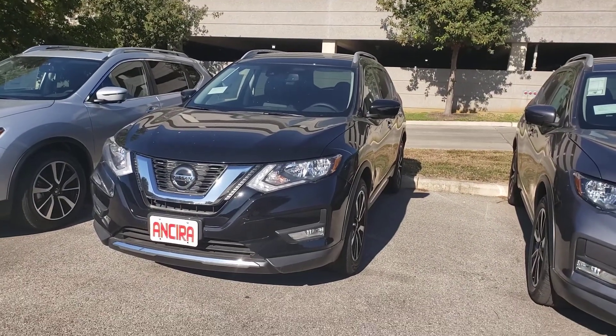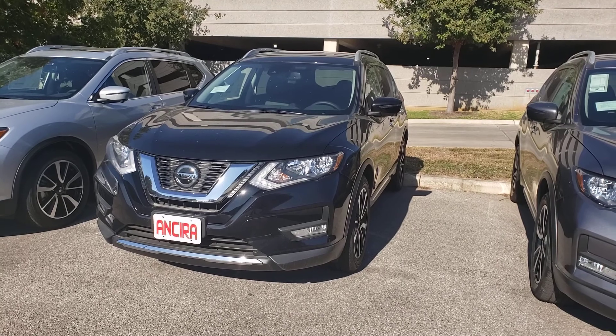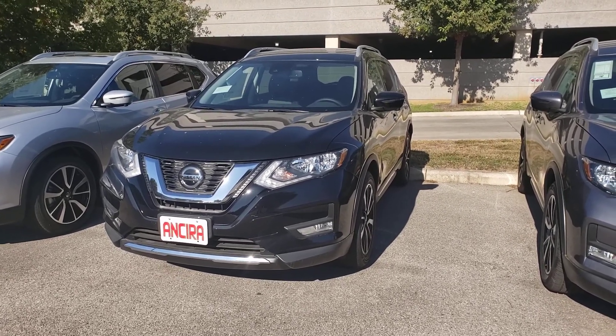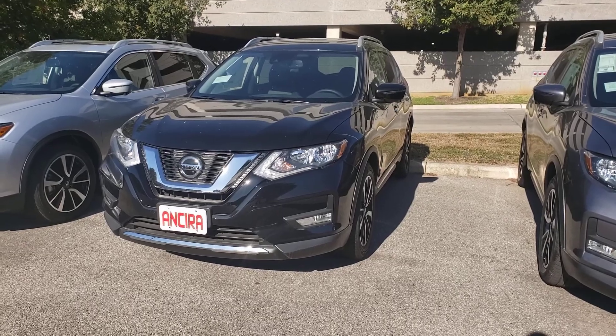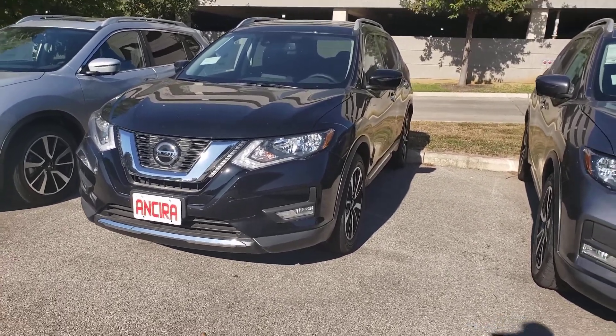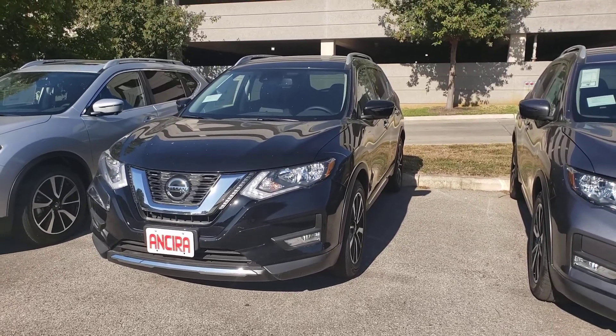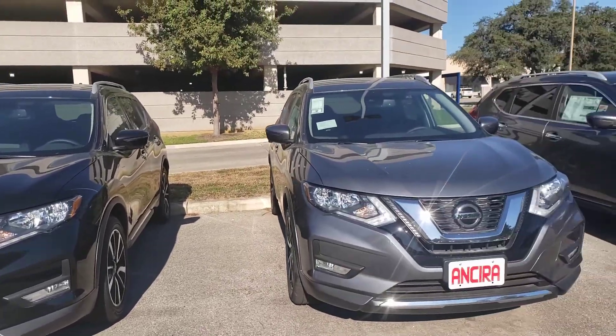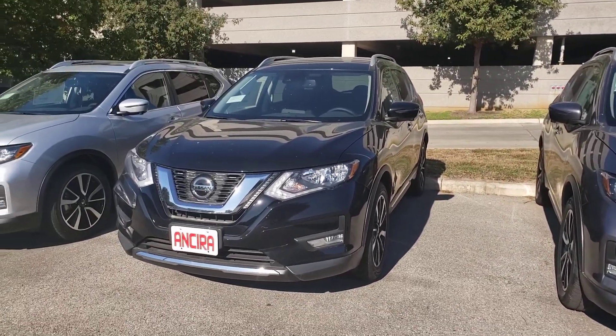I have a 2020 Nissan Rogue in the SL trim. I'm just going to give you a quick overview of the exterior and interior before you get a chance to come out and take a look. You didn't specify the color, so I just picked one for you. We can go over the different colors and options whenever you come in.